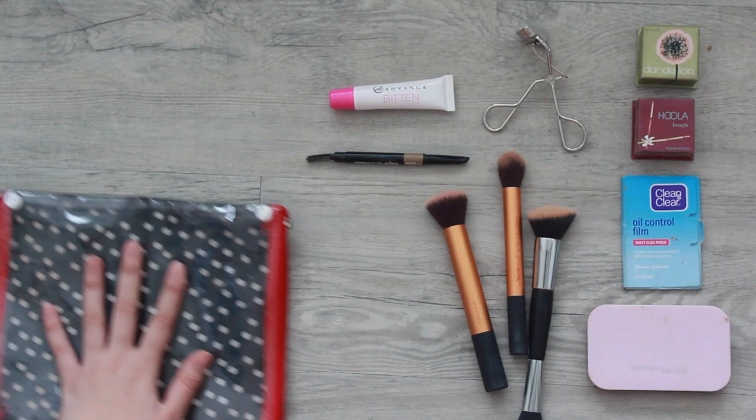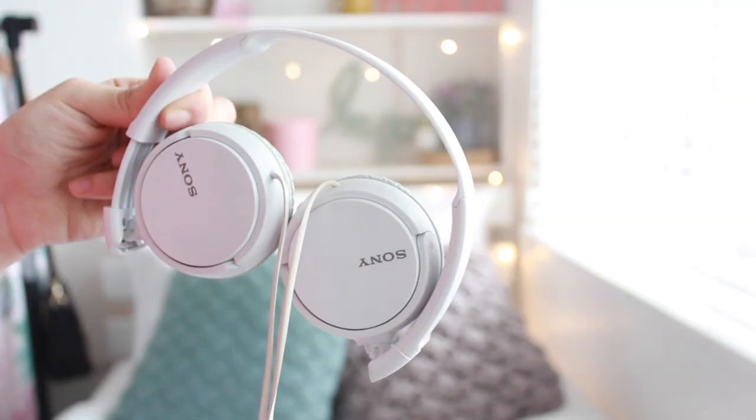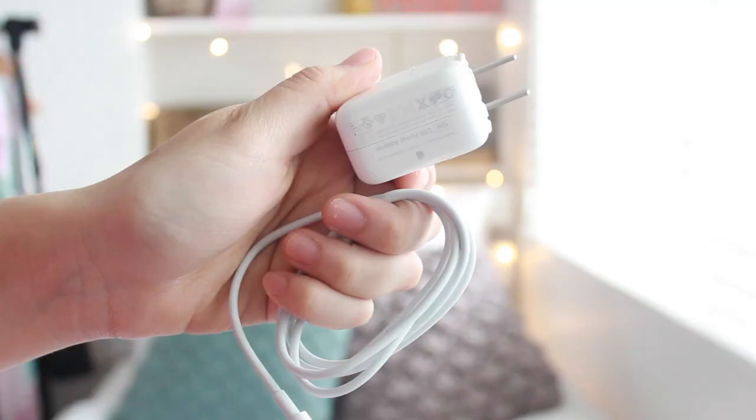And an eyebrow pencil because I just need my brows on, okay? So for what I like to call the gadgety pocket, I have my headphones that I really like because they're foldable and they fit in my bag nicely. Then I have my earphones and a charger because I cannot live without charging my gadgets. And then I have my wallet and my passport.